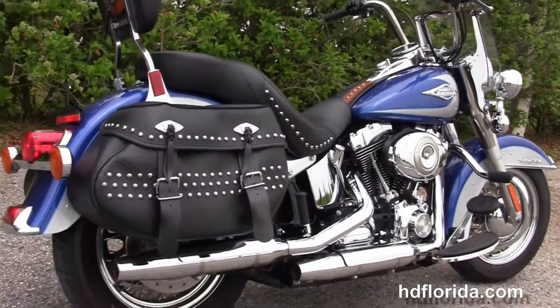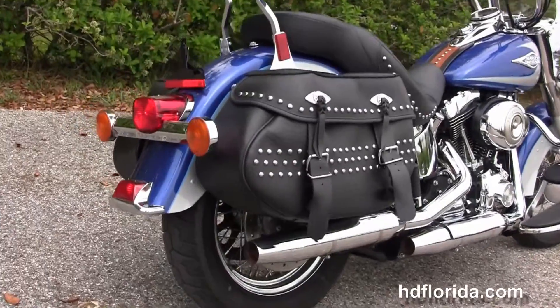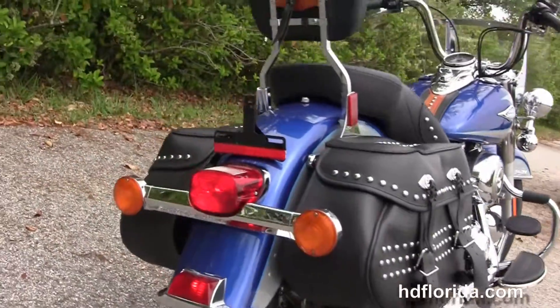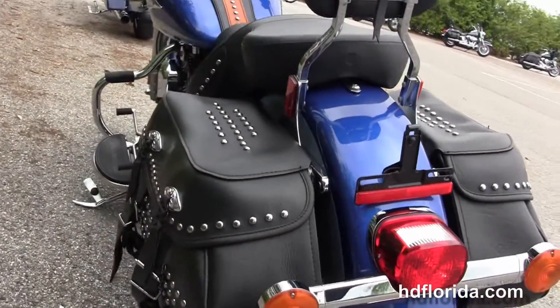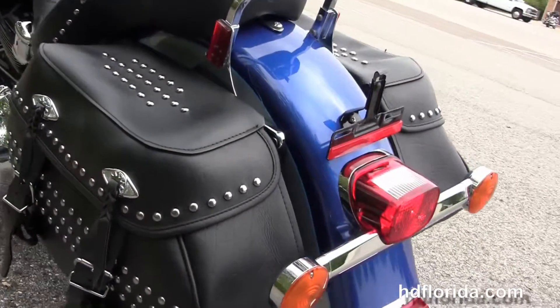The full size half moon rider floorboards and the chrome staggered exhaust. We have the soft leather saddlebags that are studded out with speed clips, the wide passenger backrest and the upgraded 2-up reach seat that's studded out to match the saddlebags.